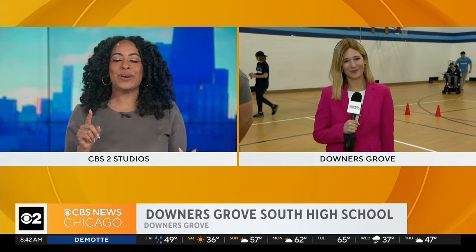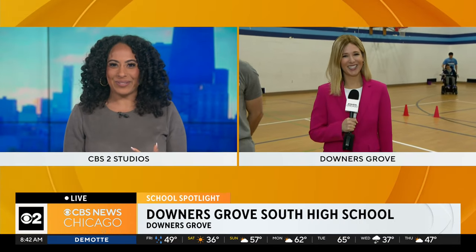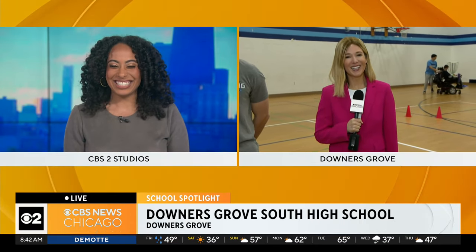We've seen dancers and all kinds of stuff this morning. We started with the marching band around 6:45 this morning, and then we hung out with the Orcasus dance group, so we saw Bollywood dancers and hip-hop dancers, and now we're talking about the adaptive PE program here at Downer's Grove South.